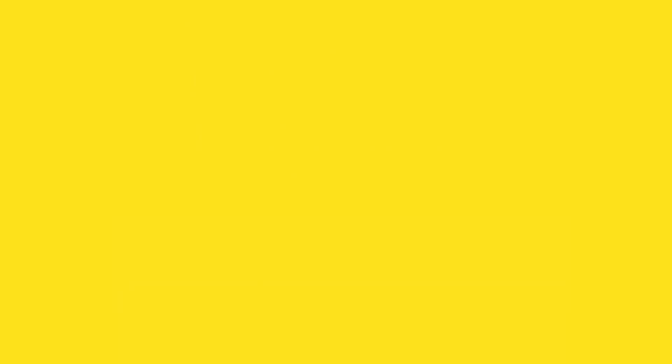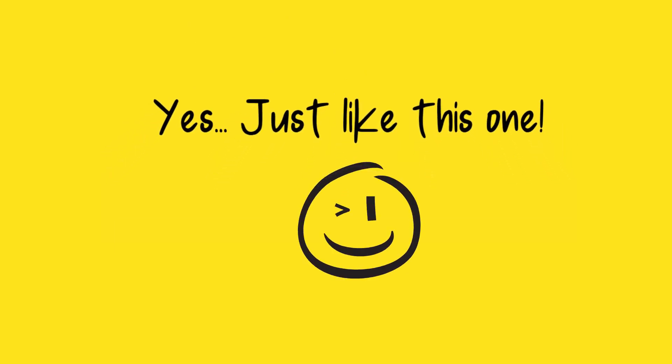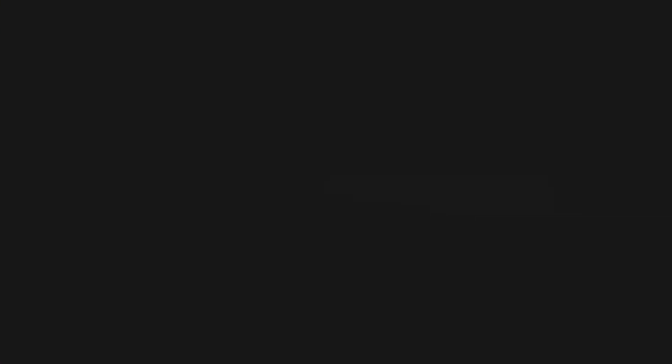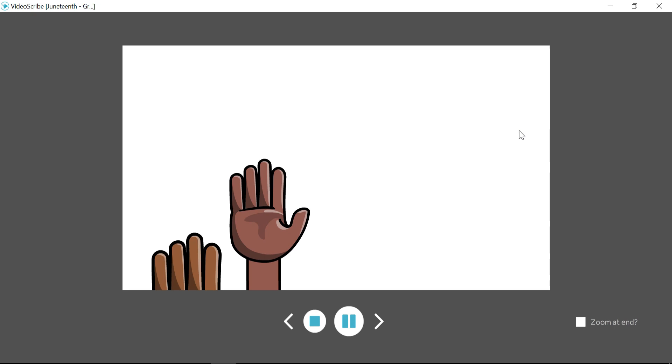Number five on our list is animations. There are so many options. Personally, I've tested Doodler and VideoScribe, and it's VideoScribe that I'm using for this video. I really enjoy the creative aspects, but there are others out there. Generally, they require a monthly subscription.